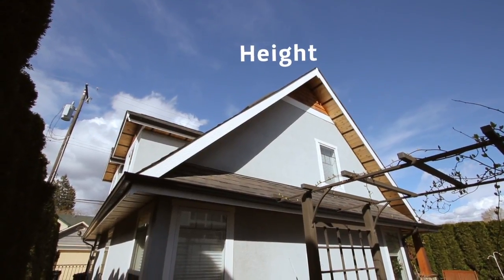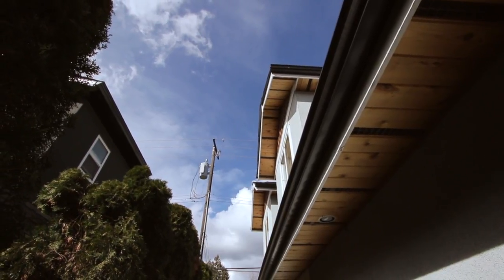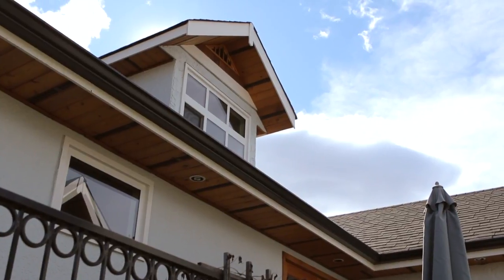Some of what city staff and your designers are going to look at as part of the development permit process includes elements such as building height — which is going to be either one and a half stories but no taller than the main house on the property. They'll also be looking at architectural style, making sure that the style, finish, and roof lines match well or at least complement other buildings in the community.